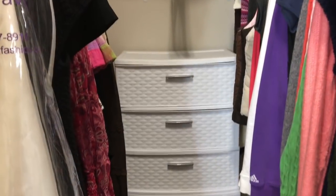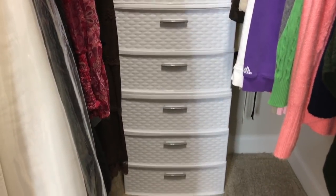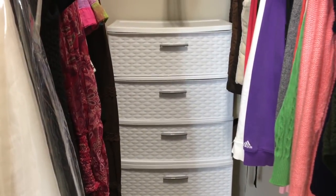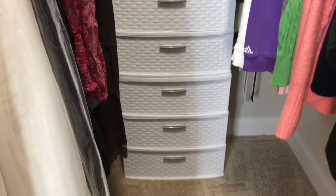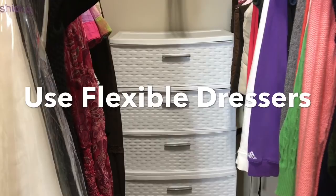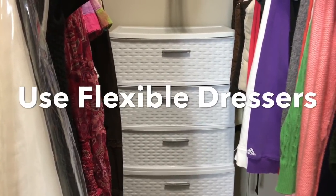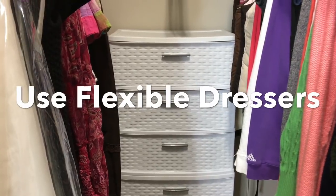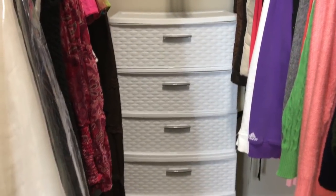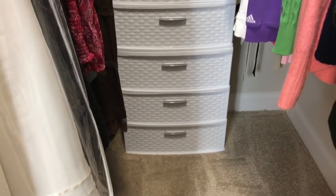Just as I did for our gift closet in our guest room — I'll link that video below — I went out and bought two more of those three-drawer sets from Walmart and put them on top of each other, and this has become my dresser. I really like that I can break these apart if I wanted to put them side by side. I have undergarments, pajamas, socks, sweatshirts, things like that in them.